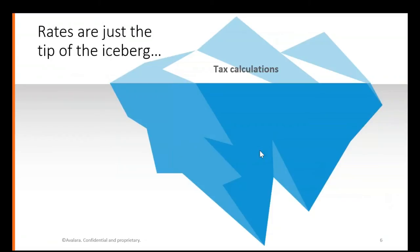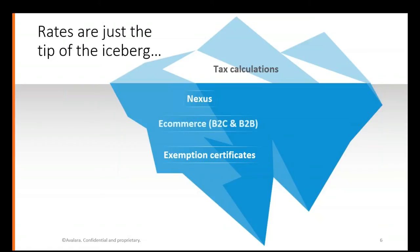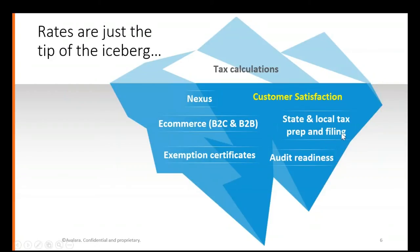From a bigger picture standpoint, we often look at tax compliance as just tax calculation. But there's a lot more to deal with in the sales tax world — where do you have nexus, do we have certificates, do we have an online presence, is it B2C or B2B, are we ready for a sales tax audit, and of course there's the filing. The biggest part of all this is customer satisfaction — customers will assume we have everything under control, and if we don't, it frustrates them.